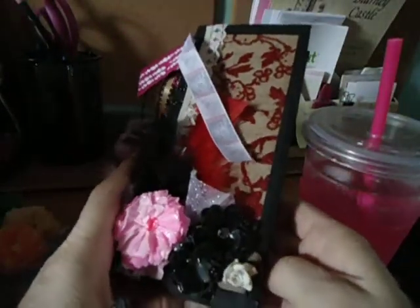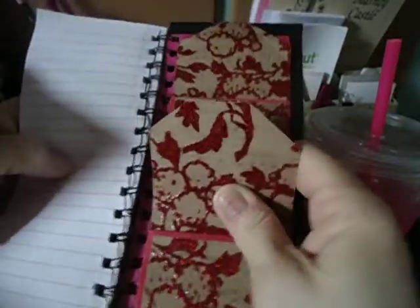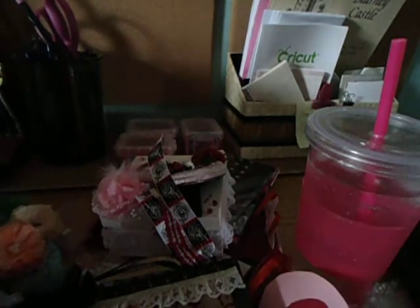Oh, wow. Look at this. Oh, this is gorgeous. I love the colors — the black, the red, the pink, the white. It's got a spot for tags here. Oh, this is so cool. There's another spot for tags in the bag. I love this, Nancy. Thank you. This can go right in my purse. Thank you so much. The time and effort you put in making these things look beautiful — I appreciate them so much. Handmade things are so much fun.